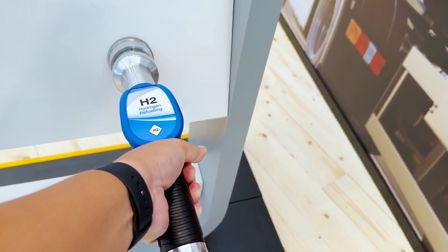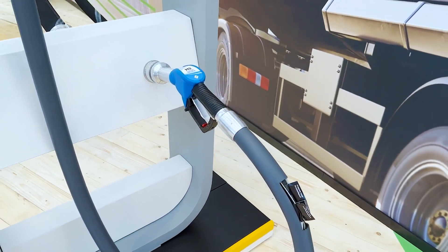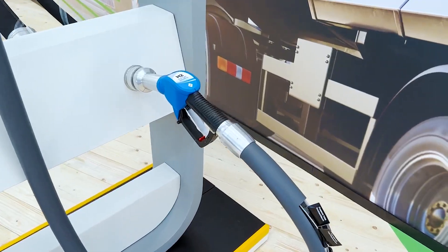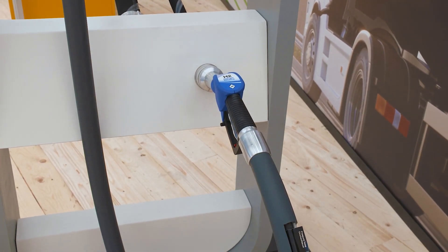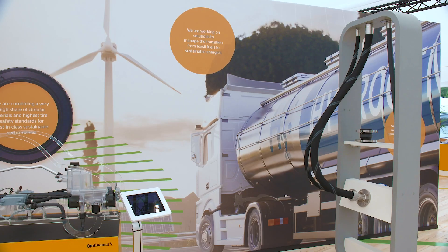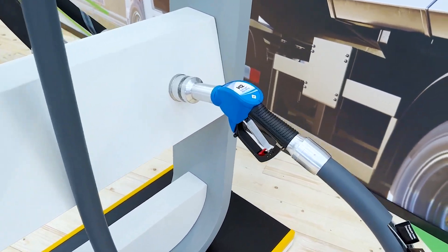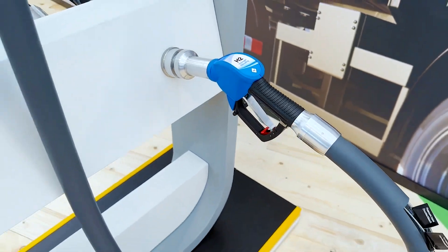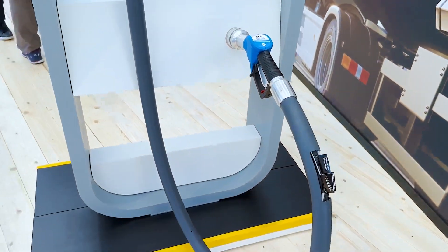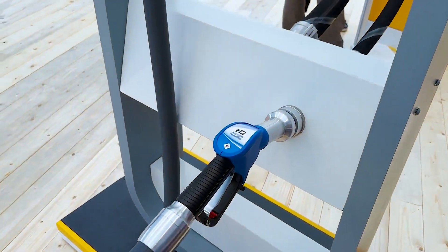If the time ever comes where hydrogen cars — FCEVs or hydrogen combustion engines — come into the forefront of automotive technology, for now we still don't know when or if that will happen. But if it does, your refueling will look something like this. Is that a future you're interested in or excited for? Let me know in the comments below. Thank you for watching.